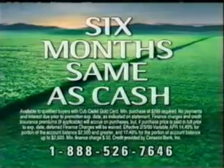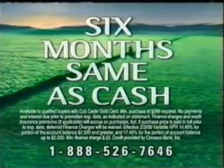Call this number now to find out what makes the Cub Cadet that much better than an ordinary tractor. We'll also tell you the name of the dealer near you. And if you call now, we'll even give you six months, same as cash.